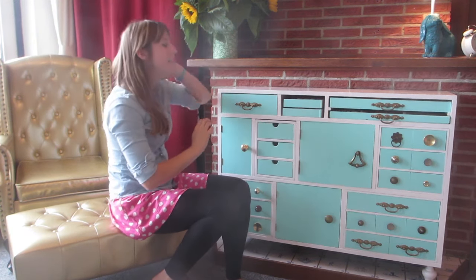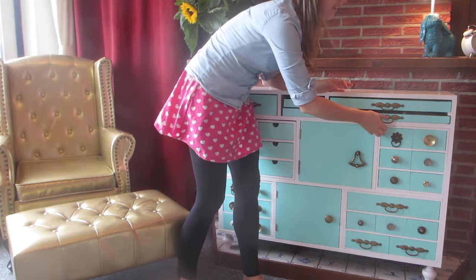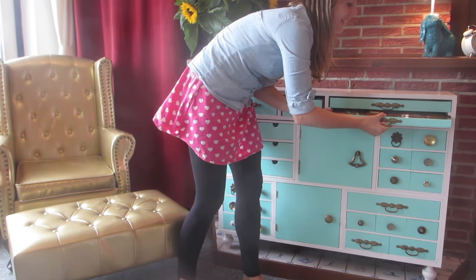The other thing was that I had this giant, another kind of letterbox, and I thought it would be so cool to make that into a drawer.